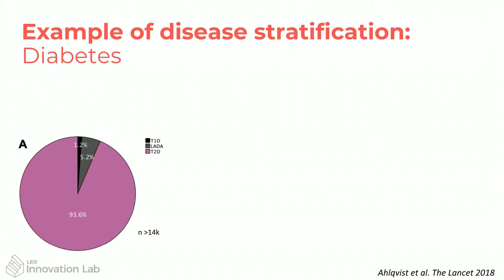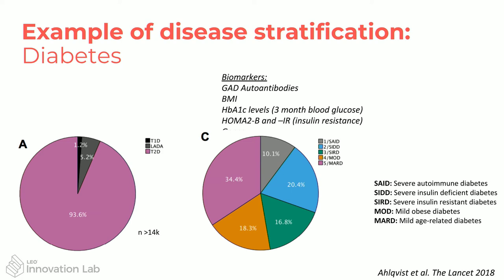Moving away from psoriasis a little, here's an example of how we can stratify patients and change how we approach treatment. Typically when we think about diabetes it's two types — type 1 and type 2. This graph looks at 14,000 patients in Sweden: most are diagnosed type 2, a small number type 1, and a very tiny amount another type. Broadly their treatment is based on that diagnosis. But when you look at biomarkers in the blood, BMI, height, weight, and genetics, it's actually not as simple.